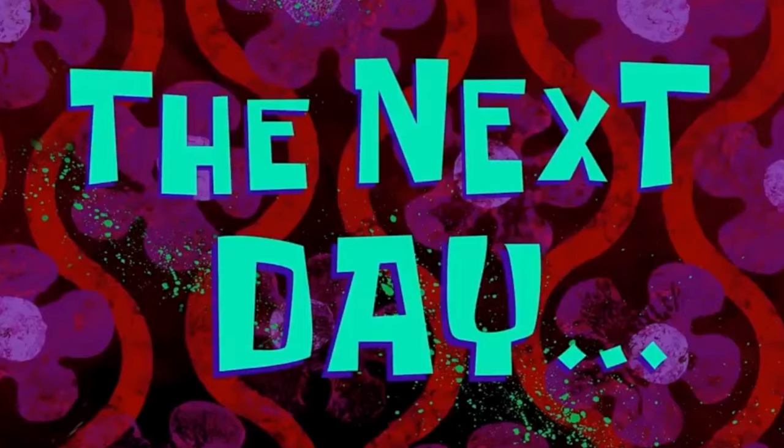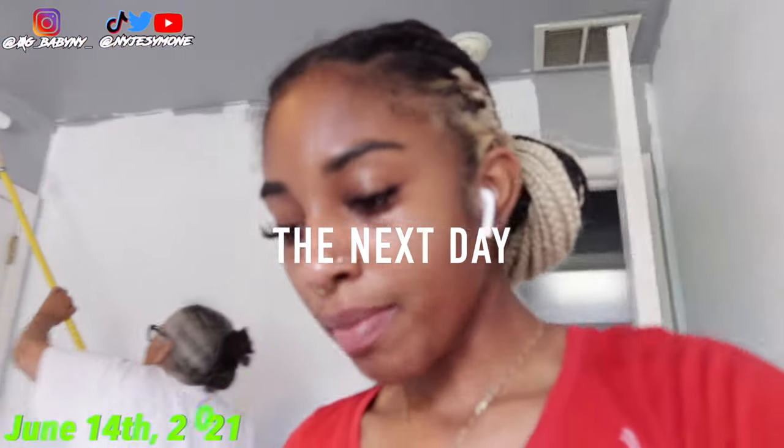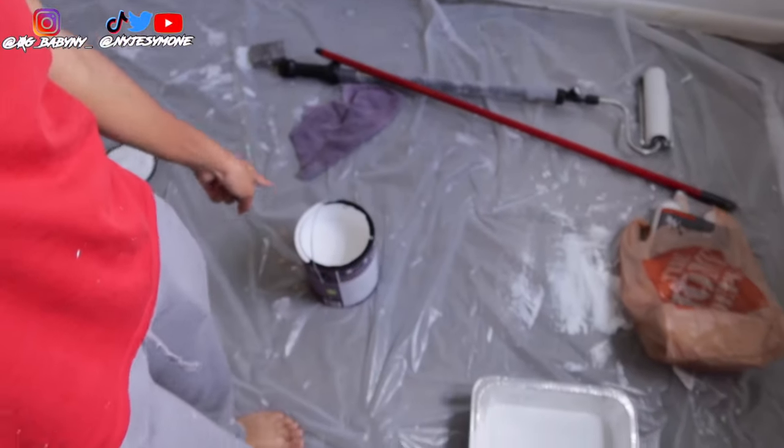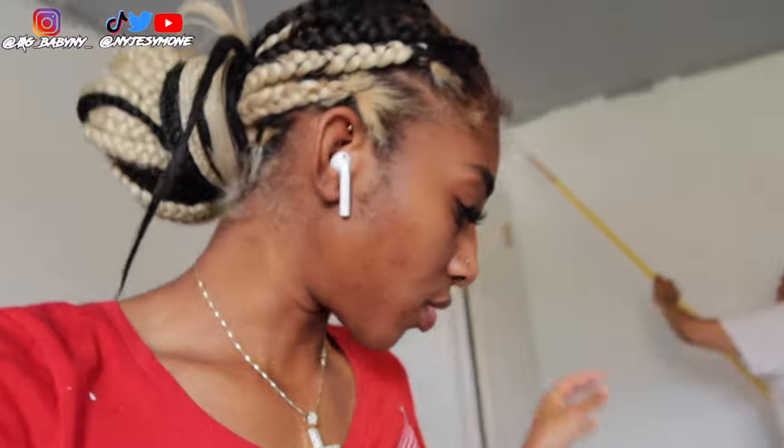Alright you guys, we are back for day number two and we got more paint. Yesterday we were embarrassed — we were using these little mini rollers because the big one broke. We did do a lot actually for using the small ones. Now we're gonna get ready to paint.